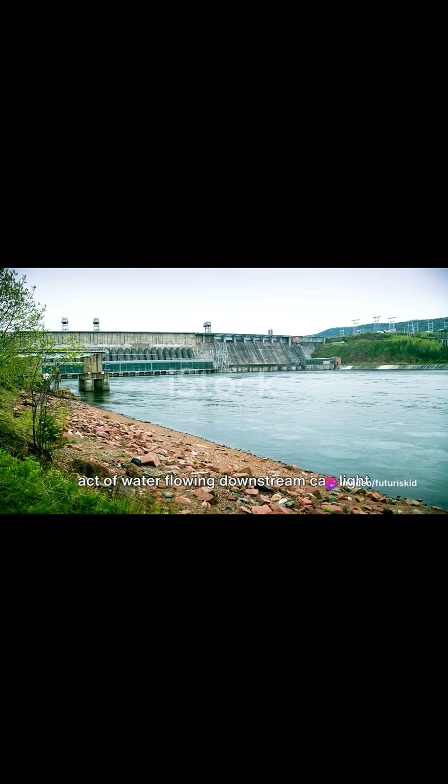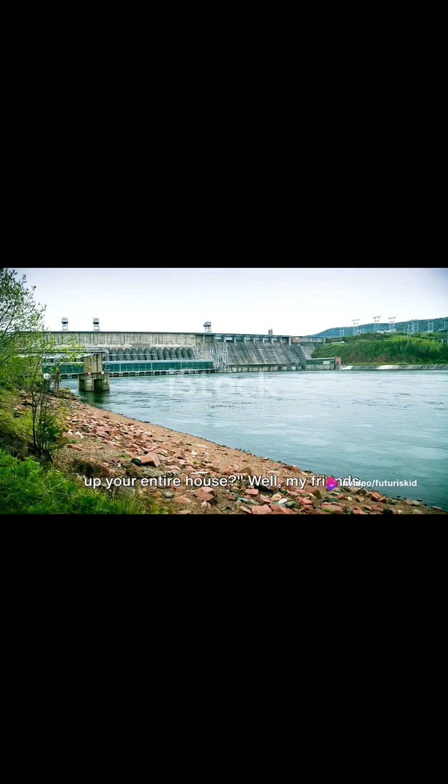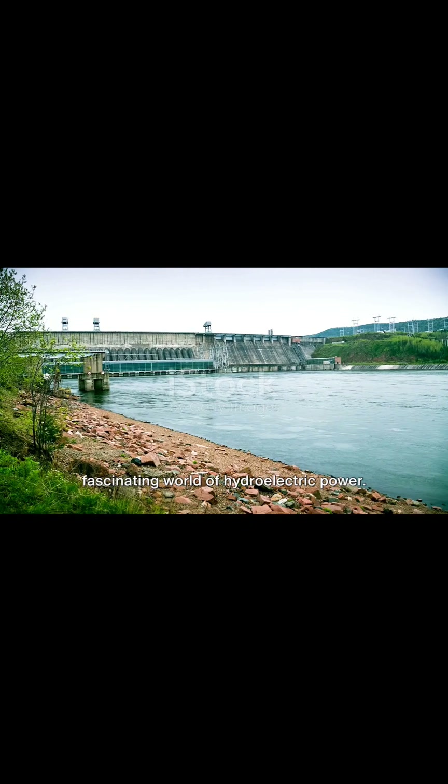Have you ever wondered how the simple act of water flowing downstream can light up your entire house? Well, my friends, the answer to that question lies in the fascinating world of hydroelectric power.